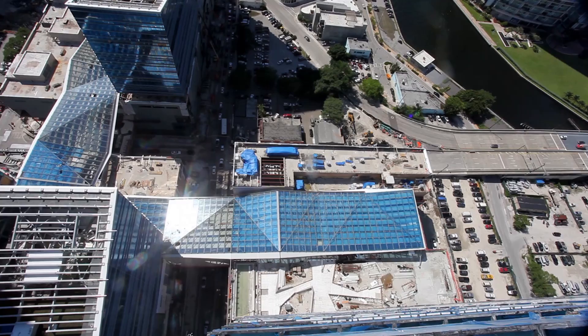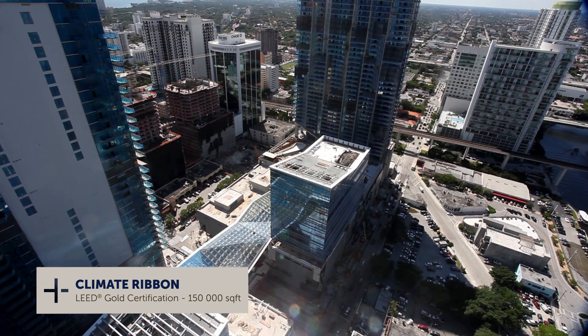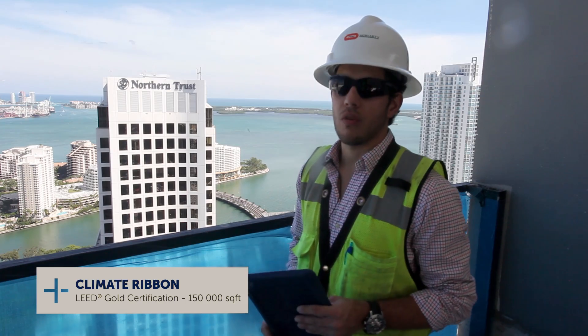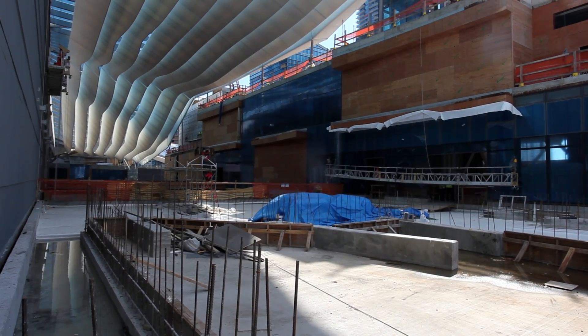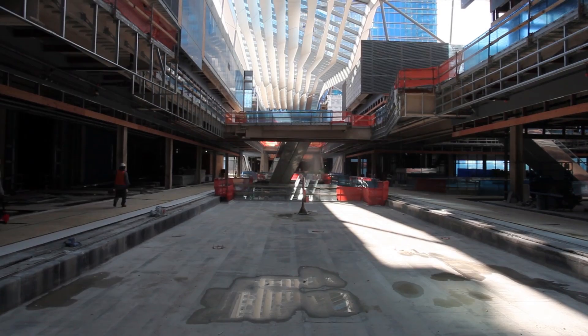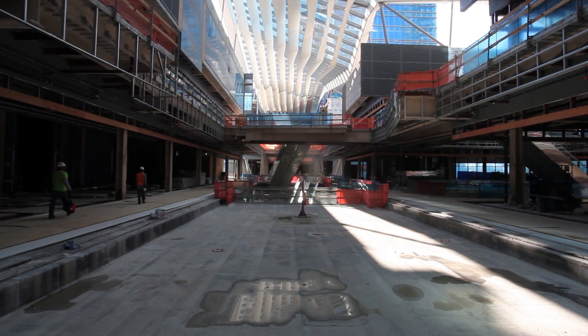On top of this we've got a really interesting innovation — what we call the climate ribbon, which is a one-of-a-kind roof. The mall is without AC, so there is no air conditioning except inside the shops, but the common areas are fresh because of this climate ribbon.